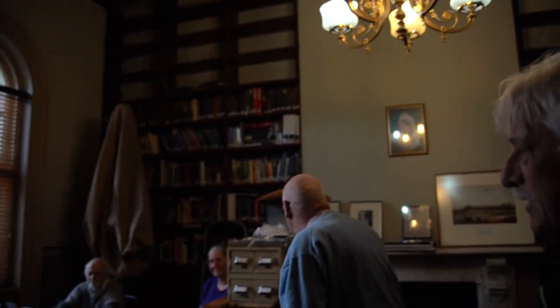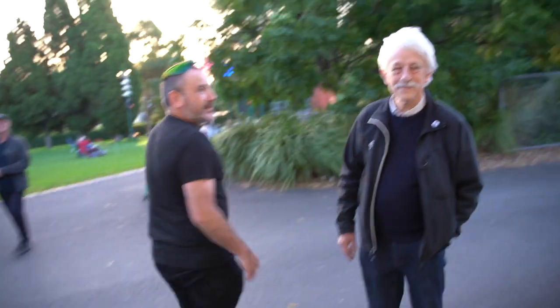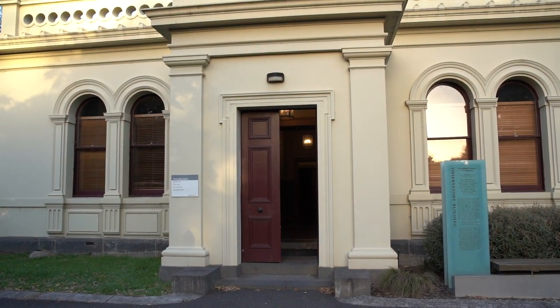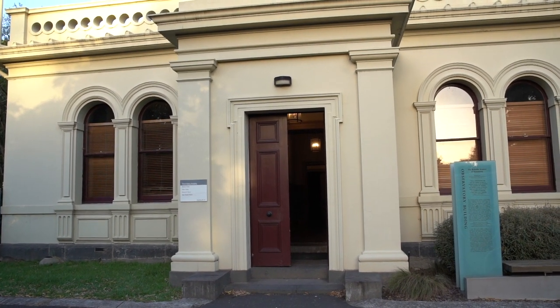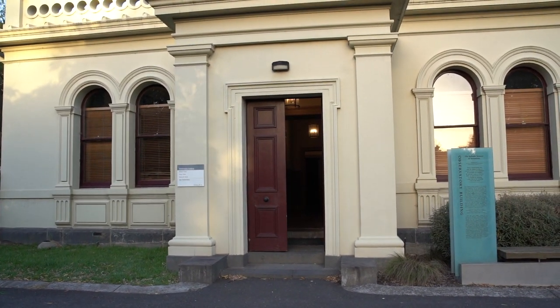We might move outside and I will show you the building from outside. Now this is the observatory building and the office that we're in — as we said, that's the First Government Astronomer's Office, Robert Ellery.